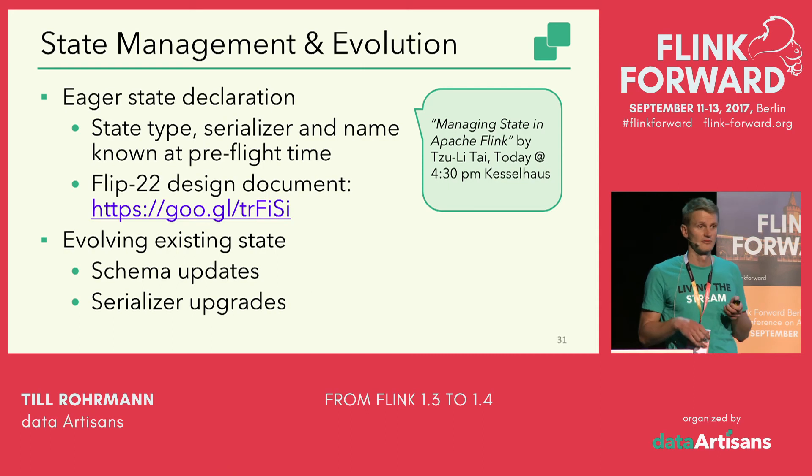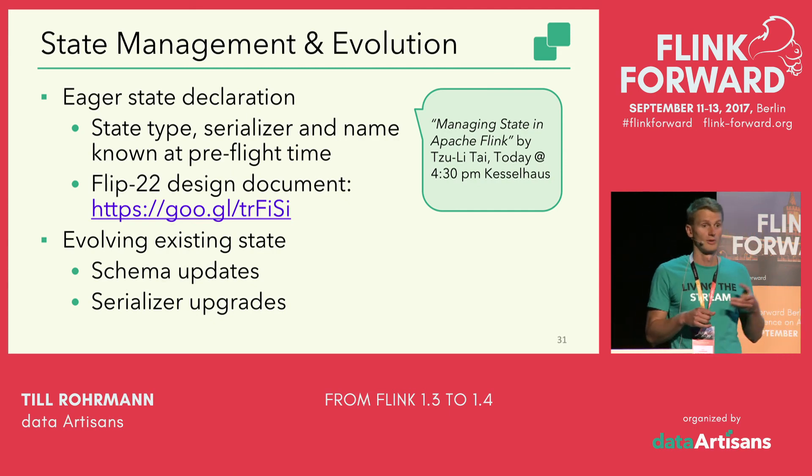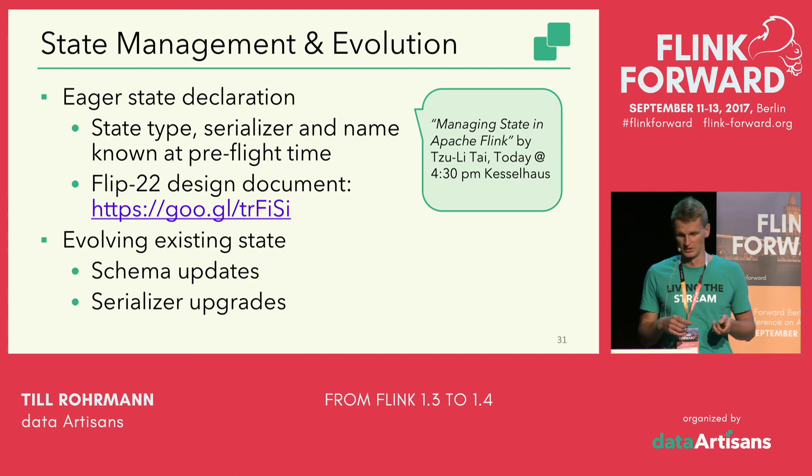Since state management and evolution is such an important topic, there's a dedicated talk called 'Managing State in Apache Flink' by Tzu-Li Tai, today at 4:30 PM, covering what's already possible, the pitfalls, and what you'll be able to do in the future.